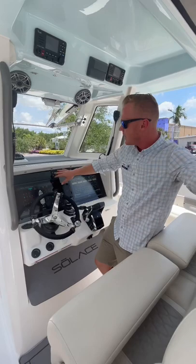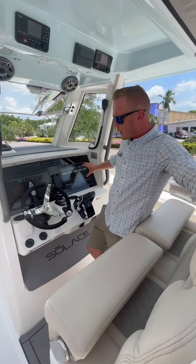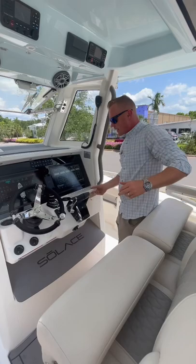Shadowcaster LED lighting throughout the entire boat. Wireless phone charger, joystick controls. Different storage compartments, and a really great location for all of your battery switches.